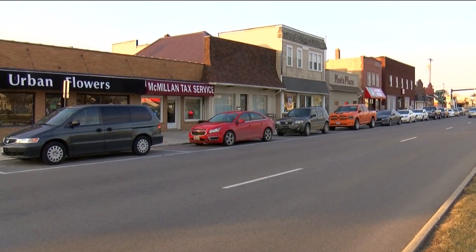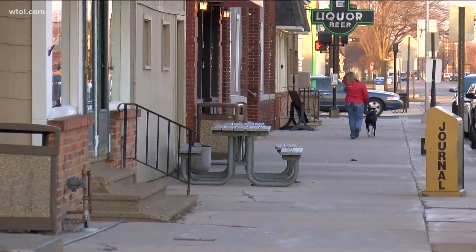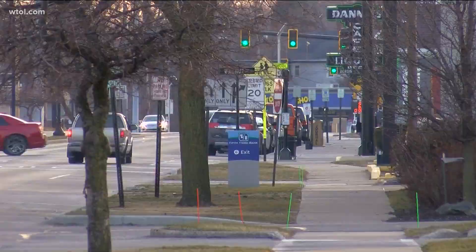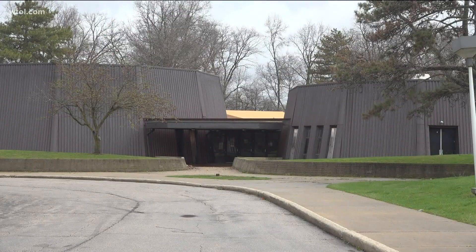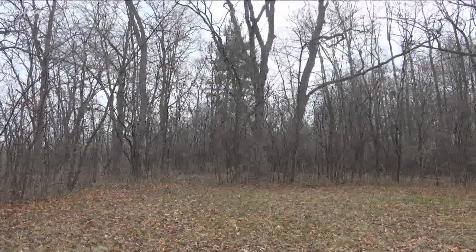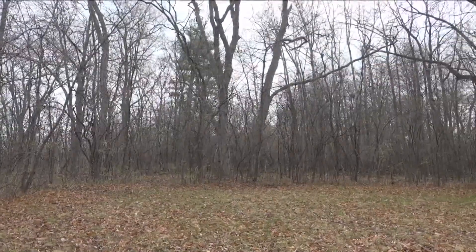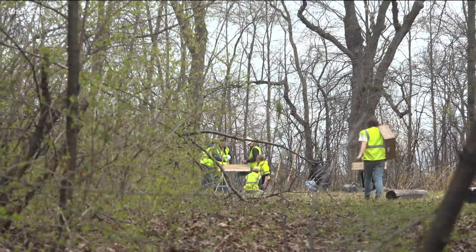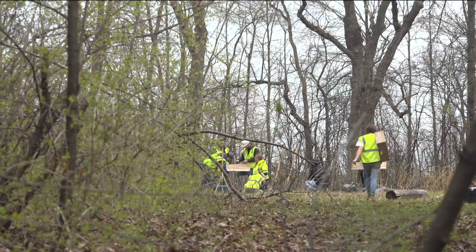As the city of Rossford continues to expand, it's bumped into a slight problem — running out of vacant land. Now leaders are giving properties like the old Indian Hills Elementary School site a second look. It's been part of a larger 40-acre historical site since the 1960s, but with most of the artifacts found far away from the school, the city wants to see if the land could be usable.